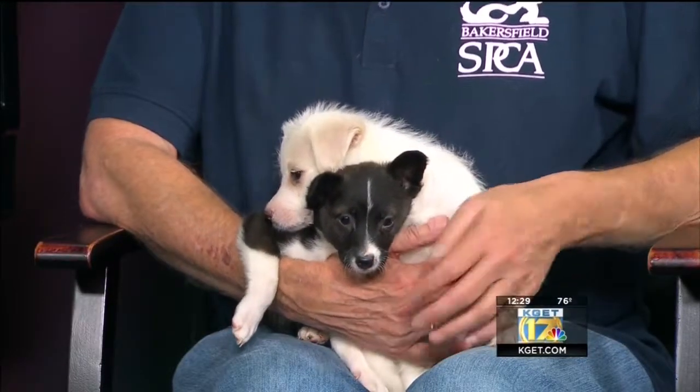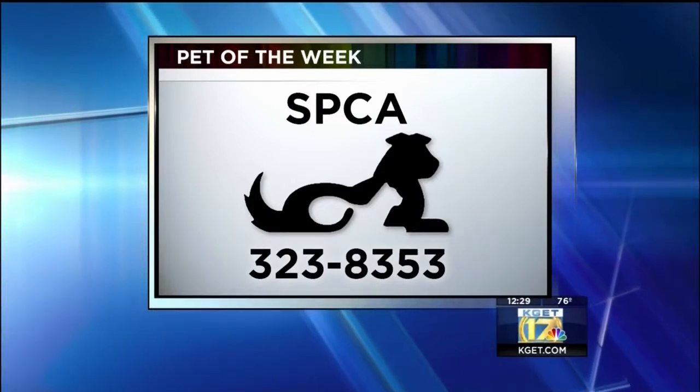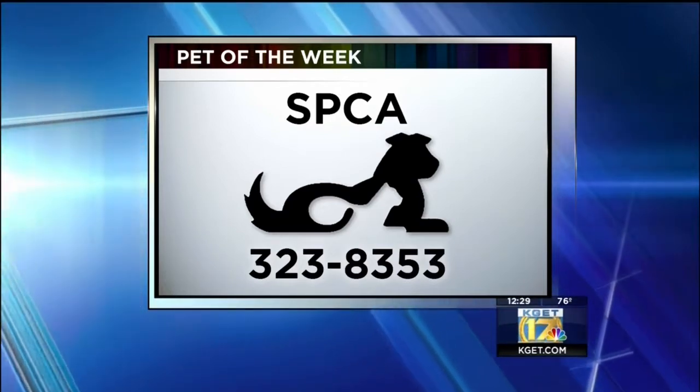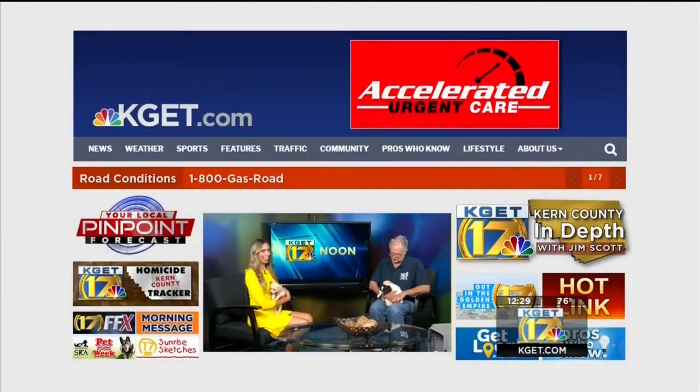They're all available for adoption tomorrow morning at 9:30. You can come out anytime this afternoon if you just want to go in the puppy room and take a peek in all the different cages, look at them, and see their personalities. All three and those siblings are up for adoption, so if you're interested definitely come out. Thanks so much for joining us — thank you, we'll see you later!